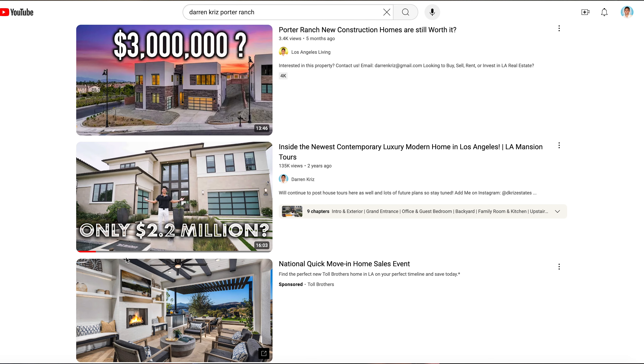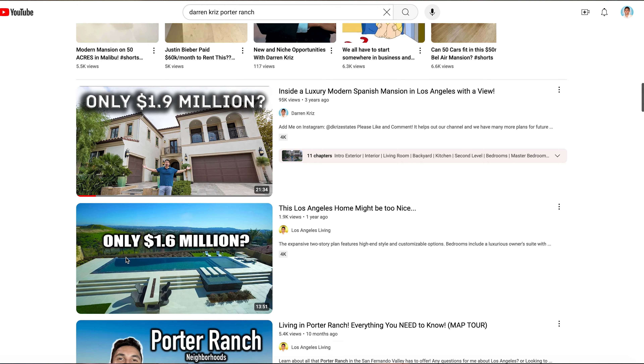I've done a ton of videos on Porter Ranch because of all the new construction homes that have been built there in the past several years. If this is your first time on my channel, my name is Darren Kriz. I have a real estate sales and marketing team — we help clients buy, sell, and invest in property every single day. We focus on new construction communities, which is why I've talked about Porter Ranch a lot. There are still tons of questions that I'm asked all the time. If you want to see house tours of those homes, check out the rest of my channel.